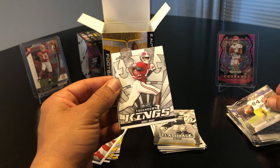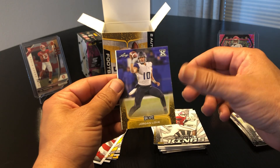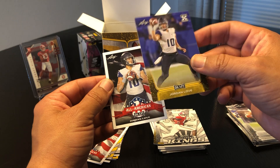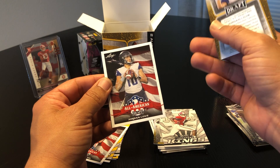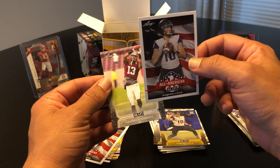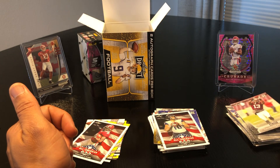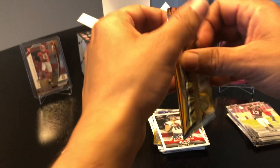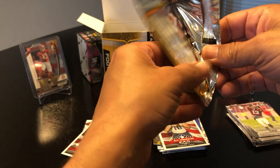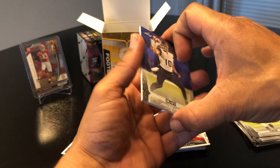Cole Kmet, Touchdown Kings Jerry Jeudy, Jordan Love — they're talking about him possibly going high in the draft, and it's a yellow too so I'll take that card. Jordan Love back to back All-American — they definitely do a lot of back-to-backs with players. Kendrick Rogers. I'm definitely recognizing some of these names and getting duplicates and different inserts of them.